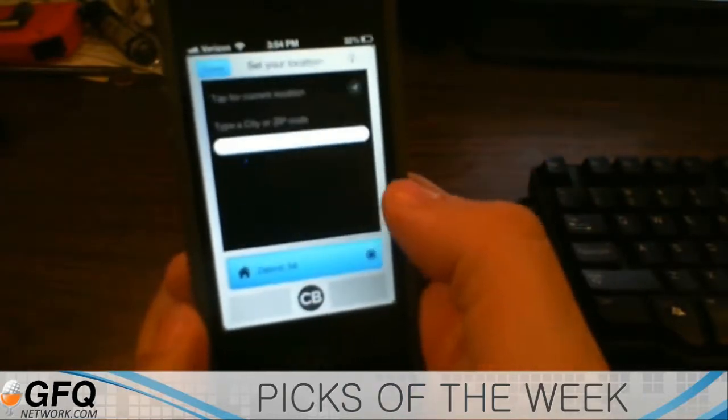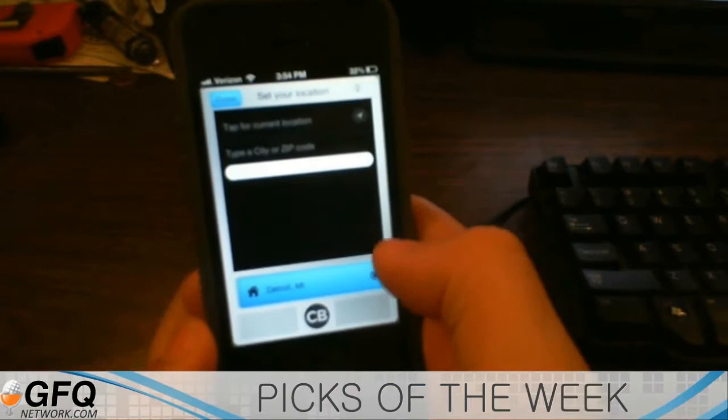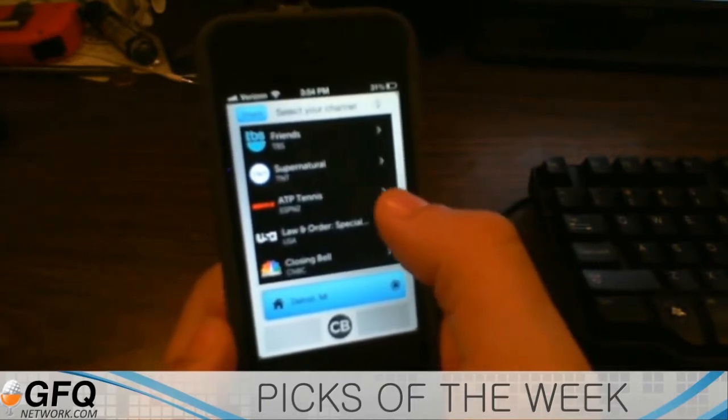Once you set up your location here, you can type in a city or a zip code, or you can actually get it from GPS. It'll show you what channels are available that you can select to be notified when the show that you're watching comes back.